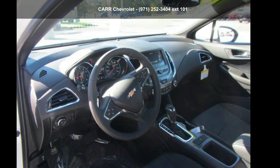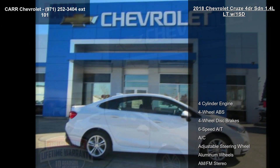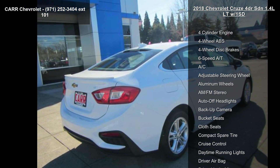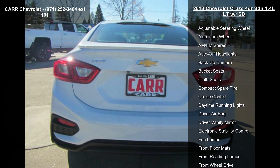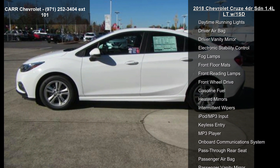Imagine yourself in the Chevrolet 2018 Cruze 4-door sedan 1.4L LT with 1SD. This may be the set of wheels you've been looking for. This vehicle's top features include four-cylinder engine, four-wheel ABS, four-wheel disc brakes, six-speed automatic transmission, AC, adjustable steering wheel, aluminum wheels, AM/FM stereo, and auto-off headlights.